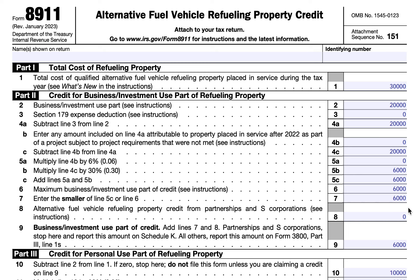Qualified Alternative Fuel Vehicle Refueling Property is considered to be any property used for either of the following purposes: one, to store or dispense an alternative fuel other than electricity into the fuel tank of a motor vehicle propelled by the fuel, but only if the storage or dispensing is at the point where the fuel is delivered into that tank; and two, to recharge an electric vehicle, but only if the recharging property is located at the point where the vehicle is recharged.